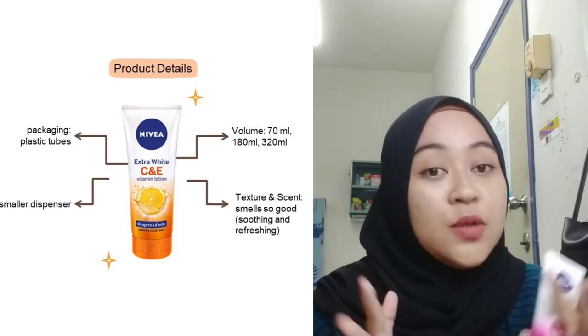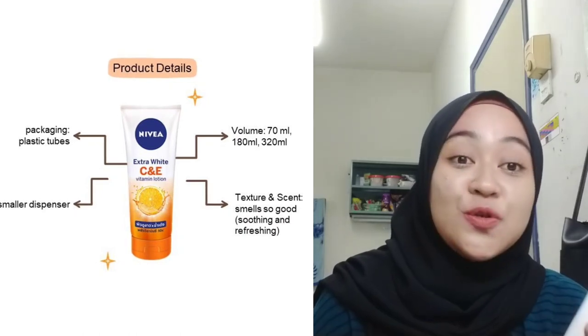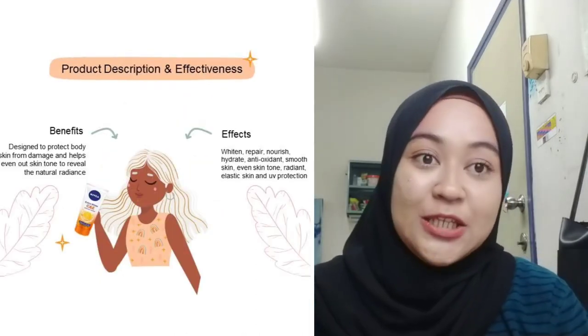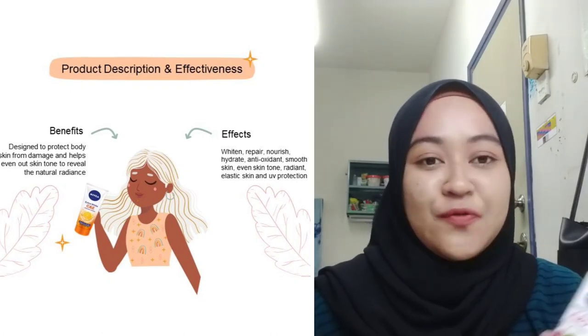You can choose what volume you want, and if you're a beginner I would recommend buying the small one to try it first, to see whether it suits you or not, then you can get the bigger tube if you like it. All versions are designed to protect the body skin from damage and help even out skin tone to reveal its natural radiance.